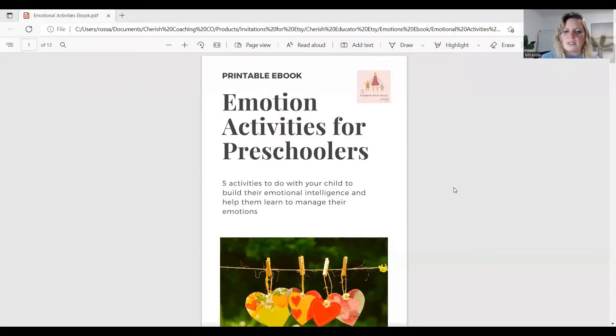So basically it's called Emotion Activities for Preschoolers — five activities to do with your child to build their emotional intelligence and help them learn to manage their emotions. If you are an educator, this would be really useful in a room where kids are allowed to use scissors and glue. This is not a stand-on-your-feet-and-play-a-game sort of activity. A lot of the ones on YouTube are those, which are also extremely helpful, but sometimes it's just helpful for kids to sit down and do some cutting and pasting.